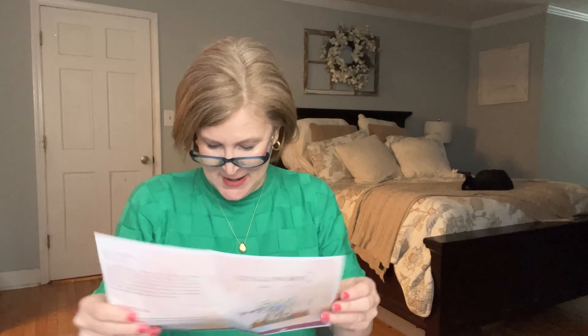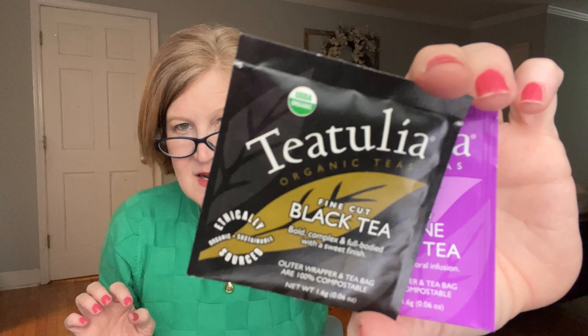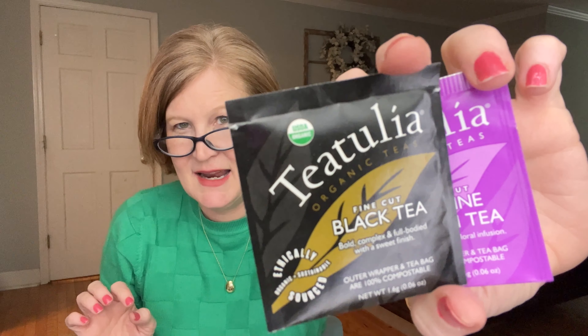We also got a bonus item: Tea Tulia tea — a jasmine green tea and a fine cut black tea, which I'm all about. A nice little bonus to go with our heart-shaped mug. I love that pairing so much!